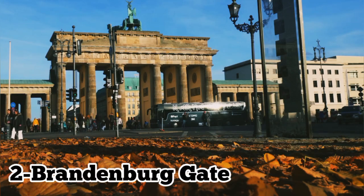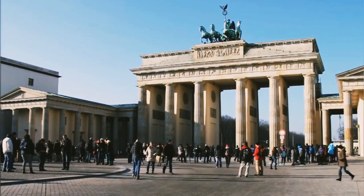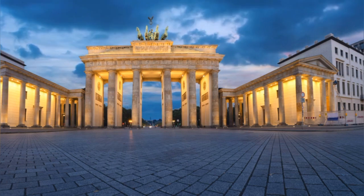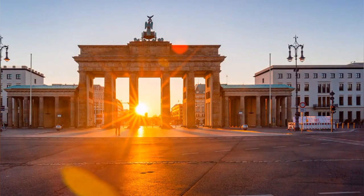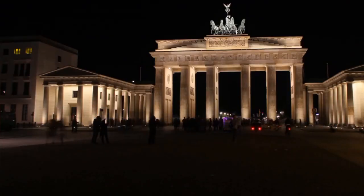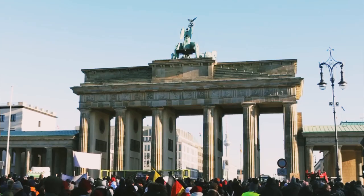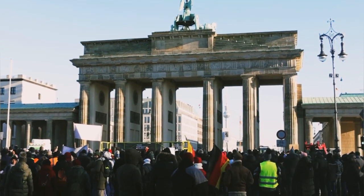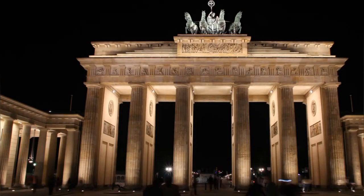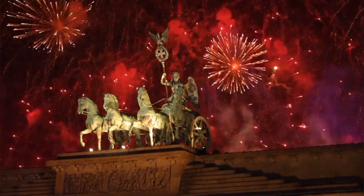Number 2: Brandenburg Gate. The Brandenburg Gate stands as one of Berlin's most iconic landmarks, symbolizing both the city's tumultuous history and its enduring unity. Built in the late 18th century, this neoclassical monument has witnessed significant events, from Prussian triumphs to the fall of the Berlin Wall. Today, it serves as a symbol of peace and unity, drawing visitors from around the world to admire its grandeur and historical significance. Surrounded by bustling streets and historic sites, the Brandenburg Gate remains a powerful emblem of Berlin's past and present, making it a must-visit destination for tourists exploring the city.